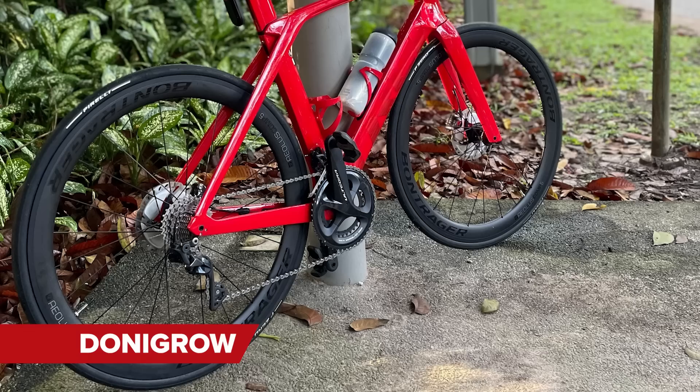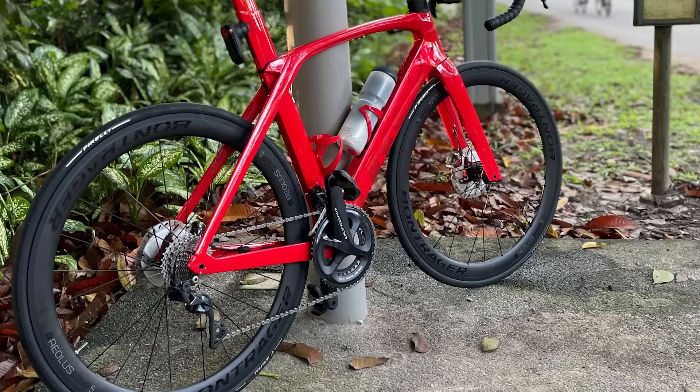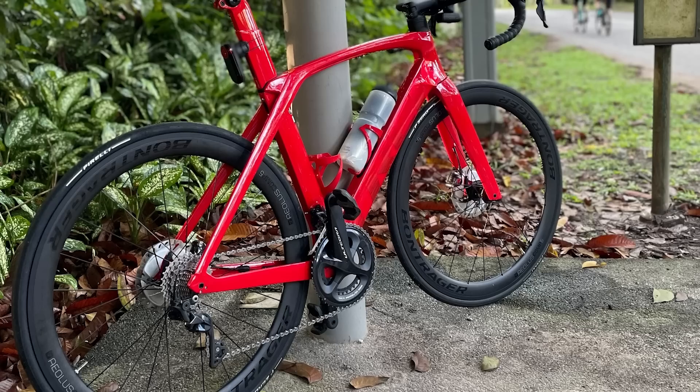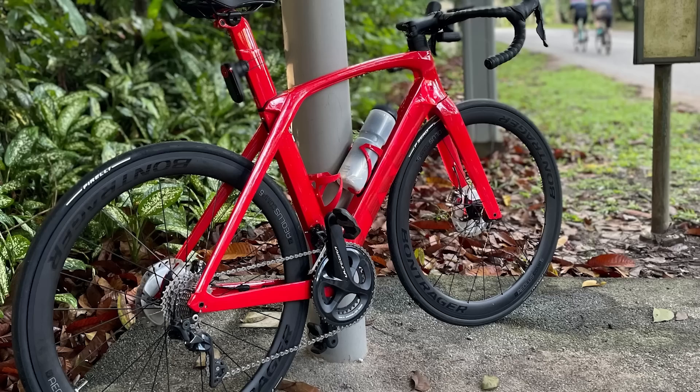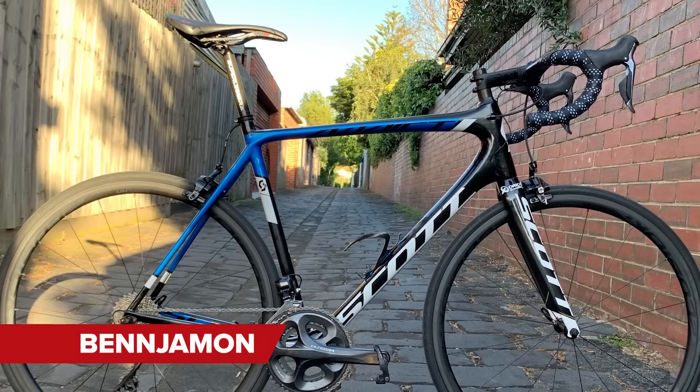Next up, Donegro with a Trek Madone SL6 from 2022. Unfortunately it's leaned at a jaunty angle, risking scratching the seat post on that pole, and the cranks aren't aligned. Too many errors with this presentation — it's a nice from us.